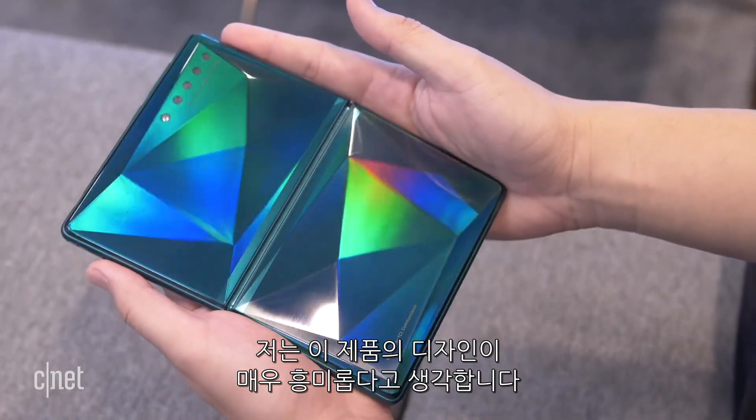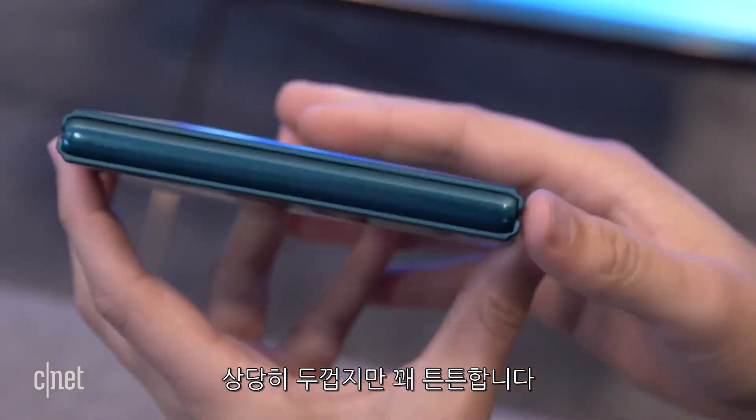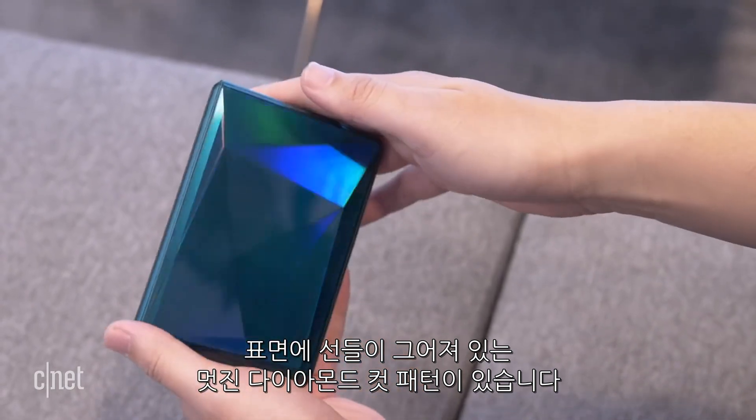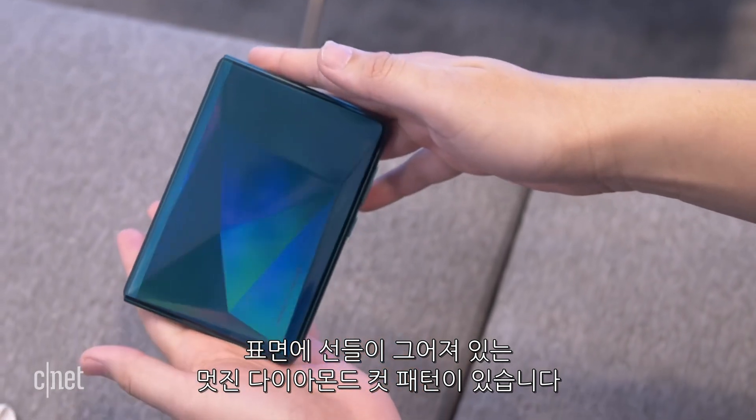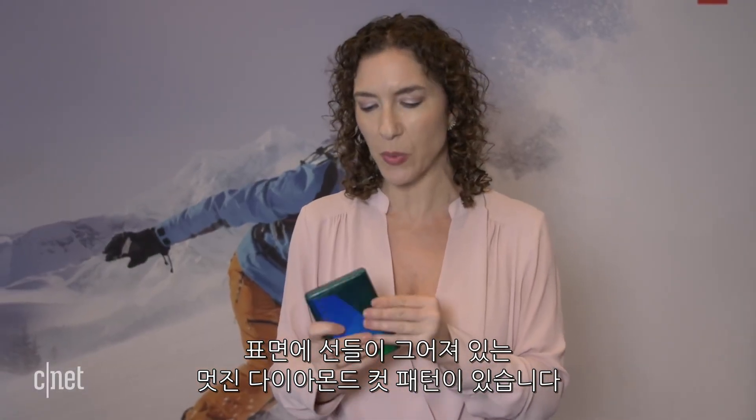I think the design here is really interesting. It is fairly thick, but also pretty sturdy. I love this emerald green color, and it kind of has these lines that are slightly raised, so it has this sort of diamond-cut pattern that looks pretty cool.